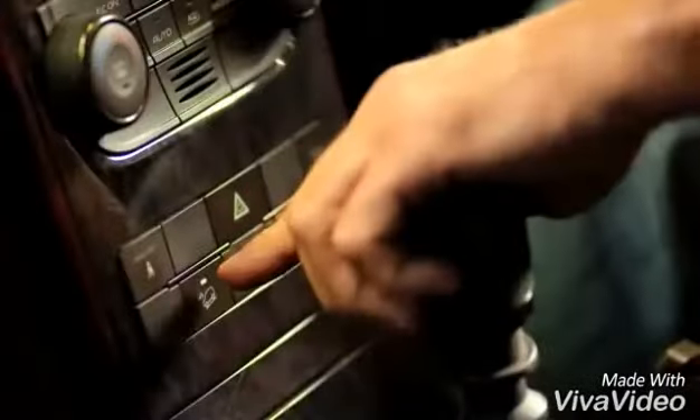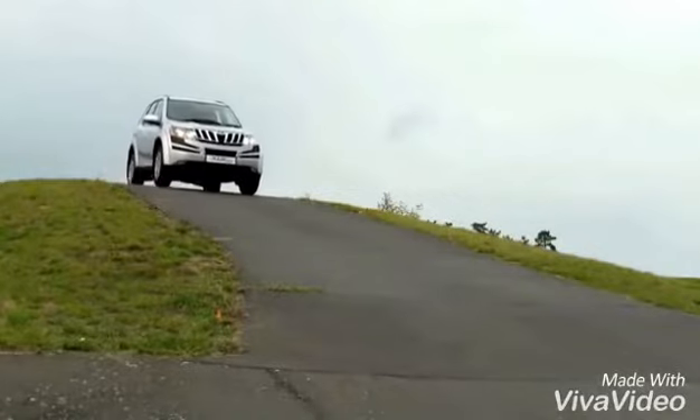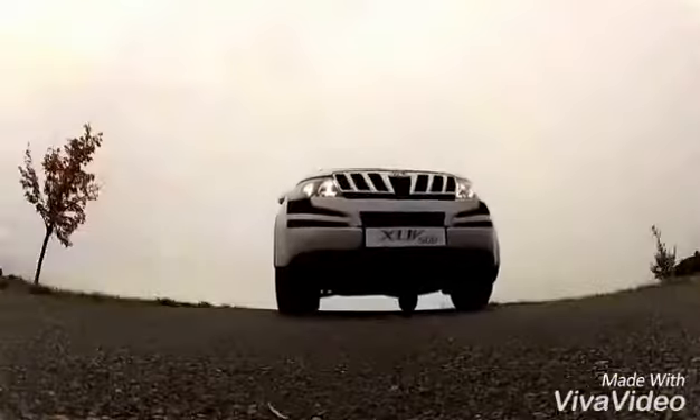With HDC on, the driver can concentrate on only maneuvering the vehicle. If the vehicle accelerates, ESP will automatically apply the brakes to slow down the vehicle, resulting in a smooth, controlled, and stress-free descent.